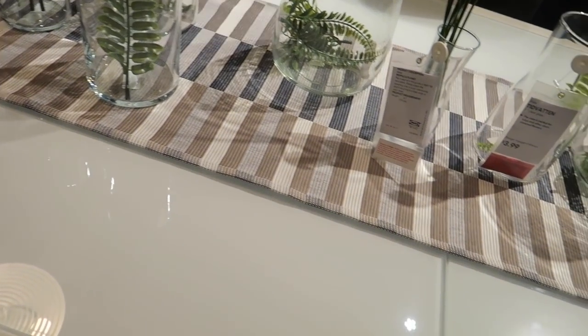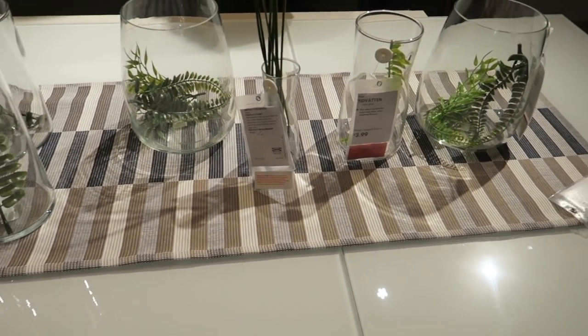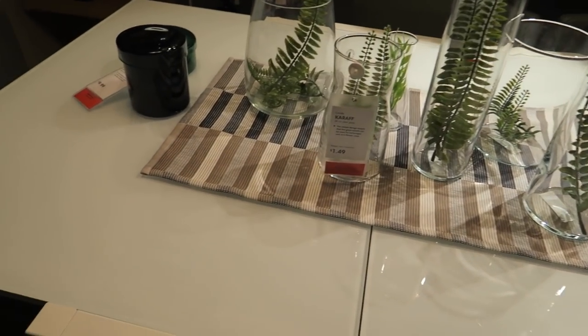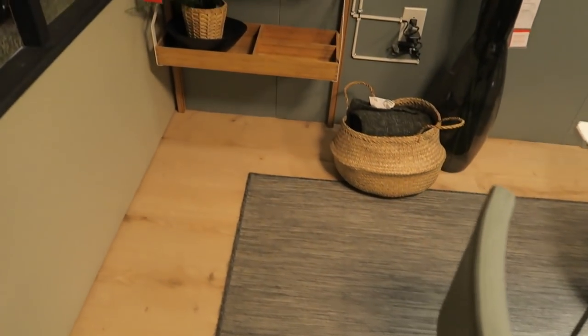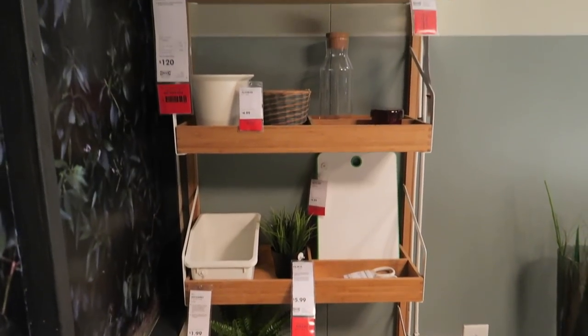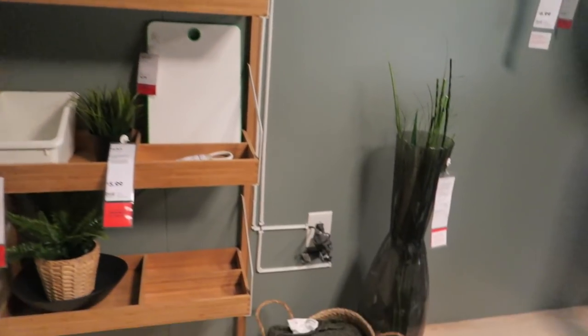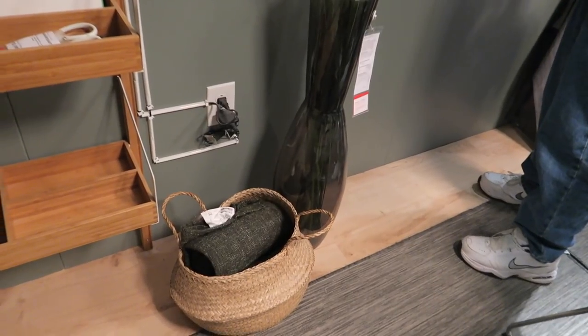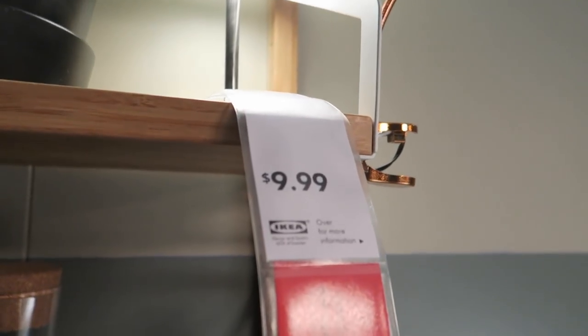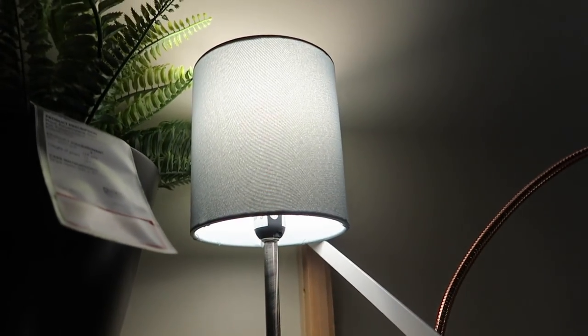How much are the chairs? $160. $160 per chair? Or for all of them? They're really cute, I really like them. I really like this shelf too. I'm going to be here all day, y'all. I'm probably going to have to divide this up into separate videos because there's just so much to see.